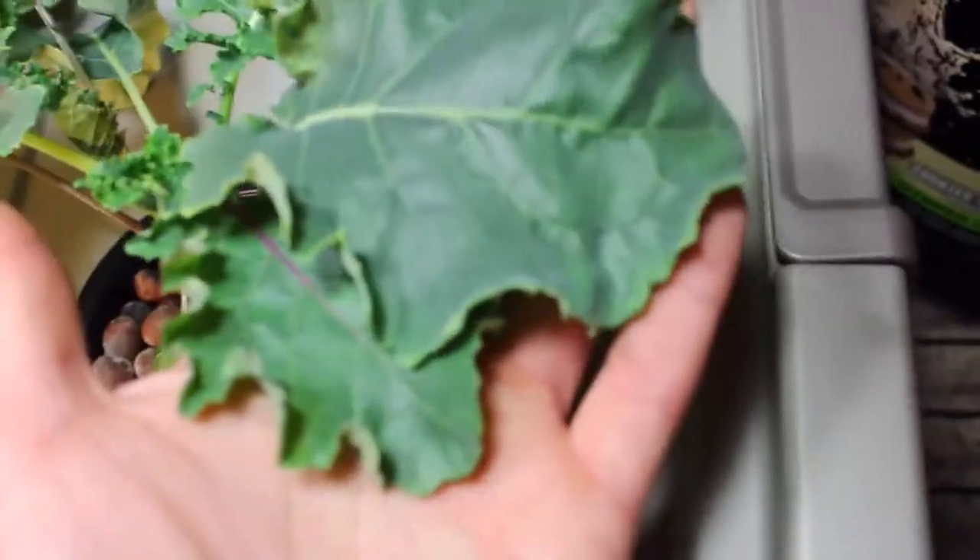The stuff is looking amazing, well beyond my expectations. Just to give you a size comparison, the leaves are already almost as big as my hand on some of the plants.